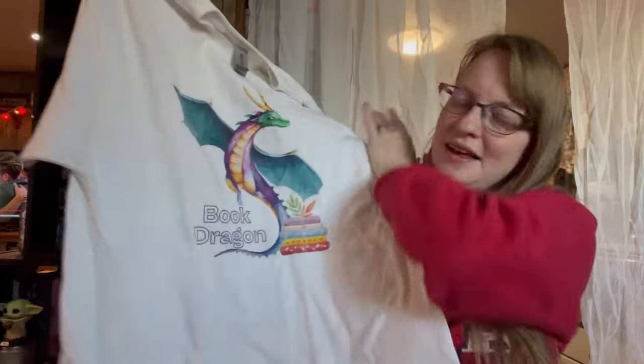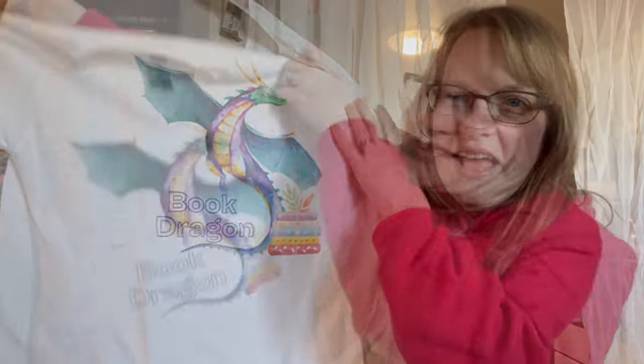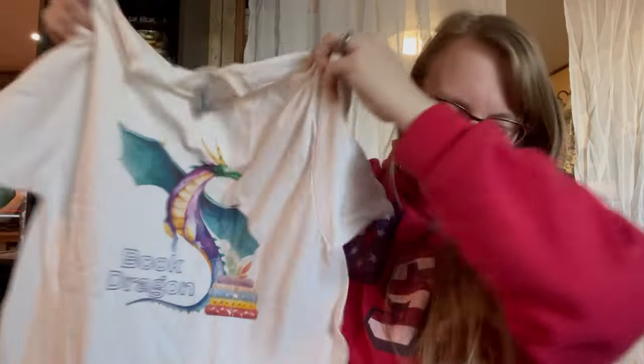And then the last shirt I got says 'Book Dragon.' Love it. Definitely a book dragon. So the next items are pins — I've already opened these, I already peeked at them. They're gorgeous. I'm in love.